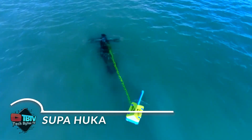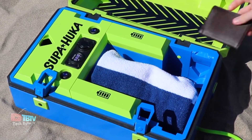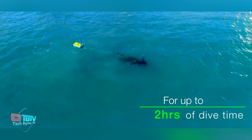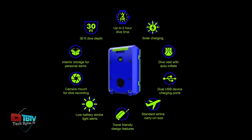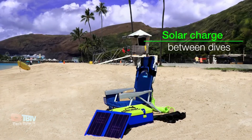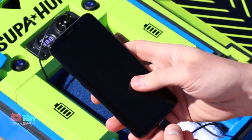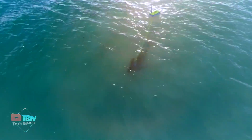Supahooka is a true innovation in the world of diving. Designed with a clear focus on simplicity and safety, the product aims to streamline the complexities associated with diving while expanding the limited horizons of snorkeling. In essence, Supahooka acts as a bridge between these two worlds, offering the best of both. With Supahooka, you can dive to a depth of 10 meters — 30 feet — for up to two hours on a single charge.